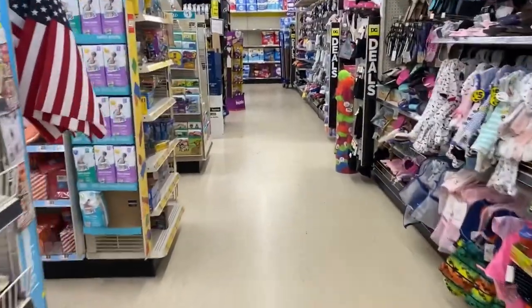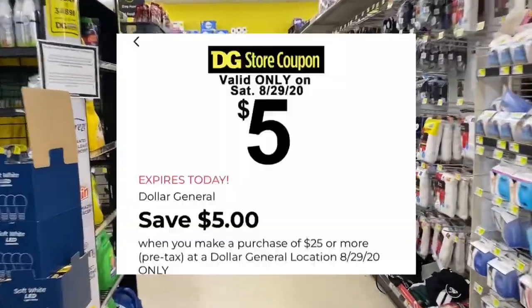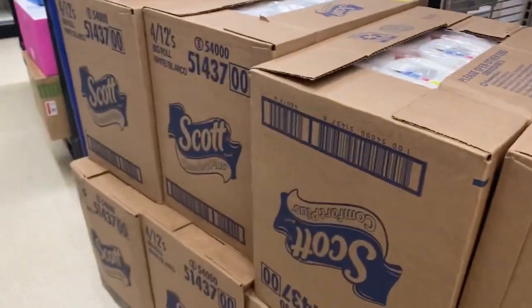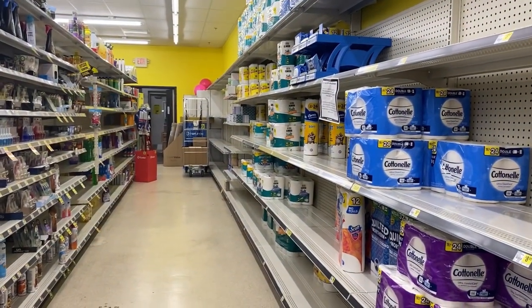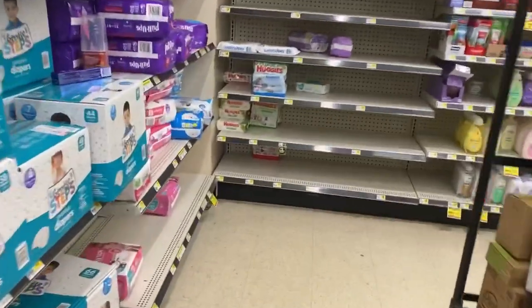Happy Saturday everybody, it is Saturday the 29th - the last Saturday of the month. We're back at Dollar General to do our five off of 25. Let's get started. My store has tons of Scott toilet paper but absolutely no paper towels, so I wanted to do at least one paper towel and two toilet paper deals. Looks like I'm going to have to do all toilet paper, but let's finish this.